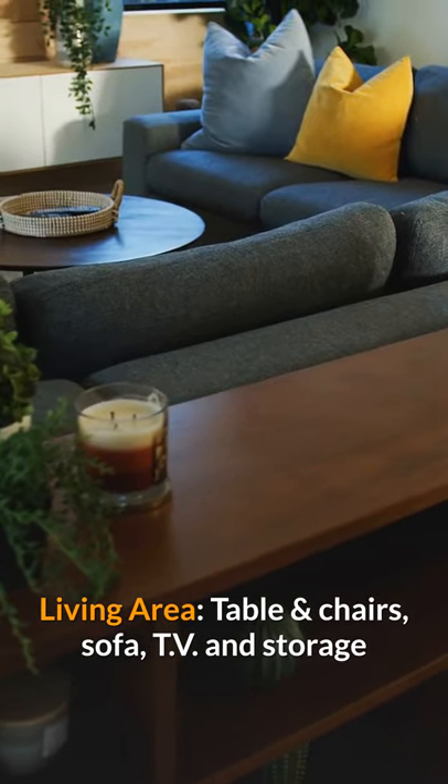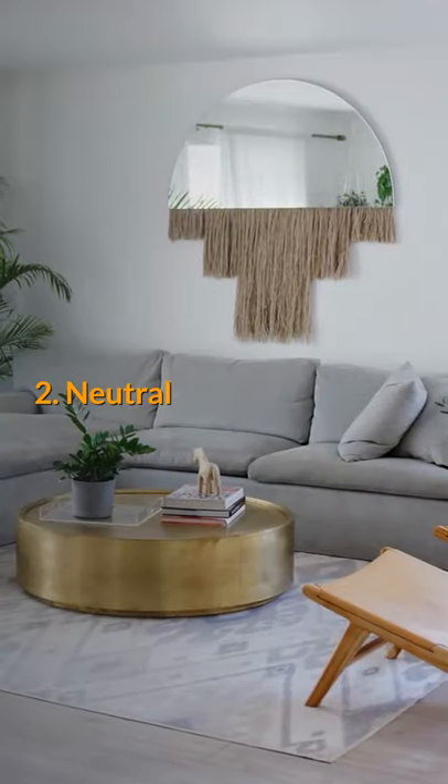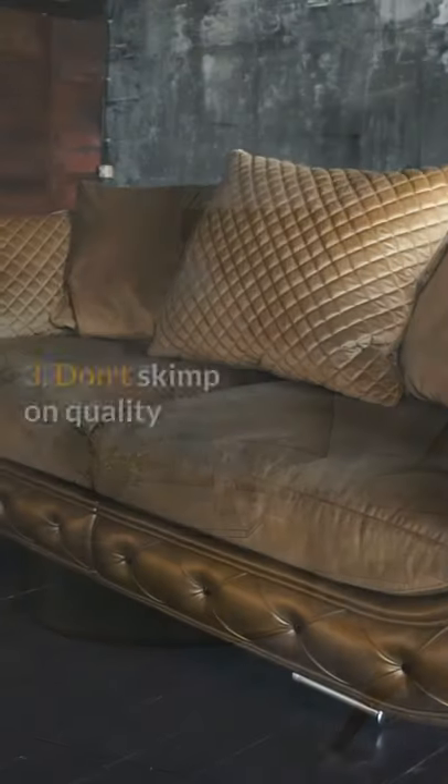Living area: table and chairs, sofa, TV, and storage. Tip 2: Neutral. Having neutral rooms allows your tenants to decorate with their own personal touch.